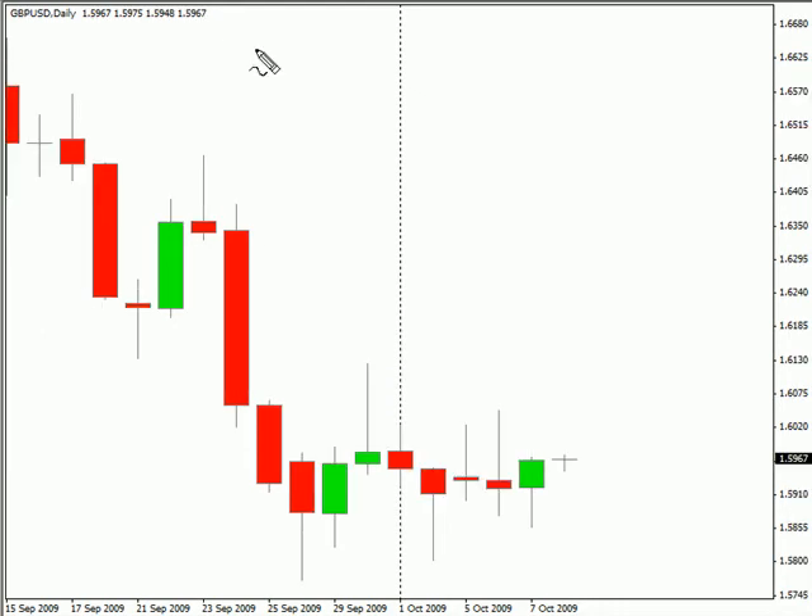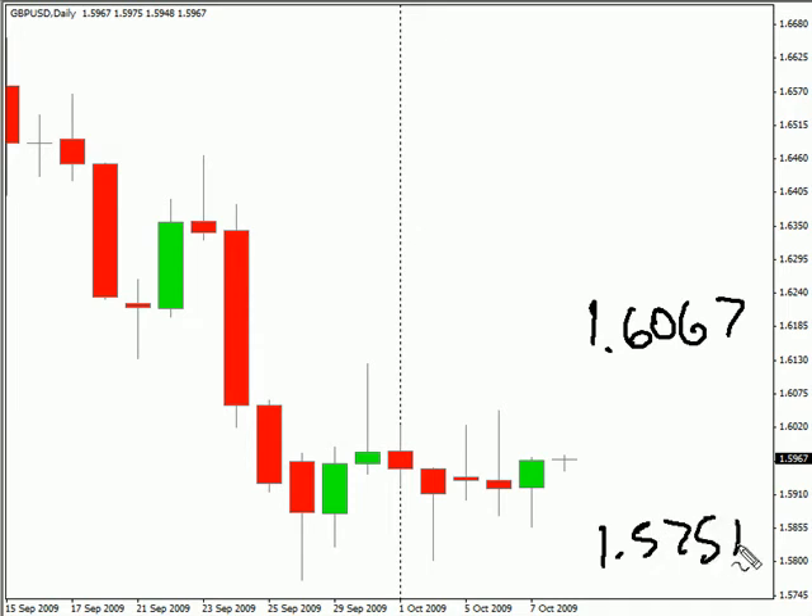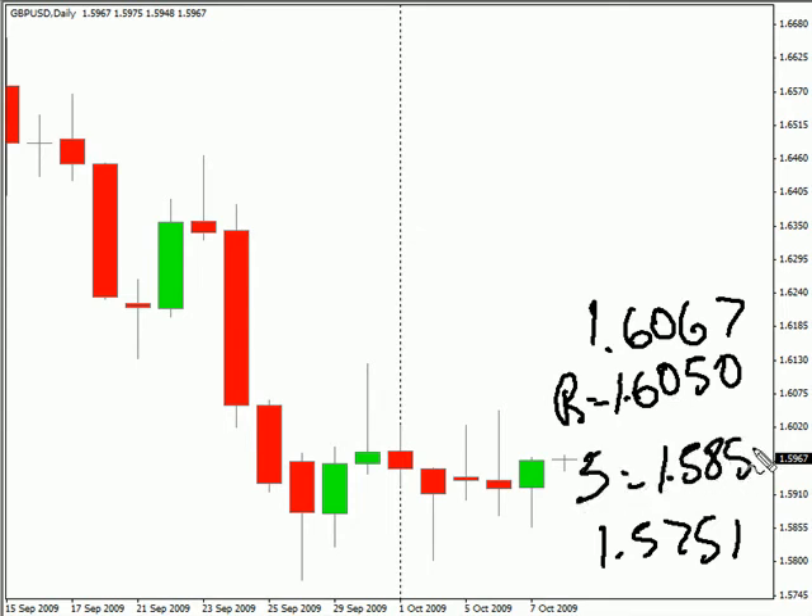Switching over to the GBPUSD pair. This pair did not break out. It has continued to consolidate down. We have a breakout that is imminent — it will occur. Not sure which direction; it is moving sideways right now with a sideways bias, but we could have a breakout at any time. Look for this pair to potentially move as high as 1.6067, possibly as low as 157.51. Look for some resistance around 160.50 and support around 158.50.